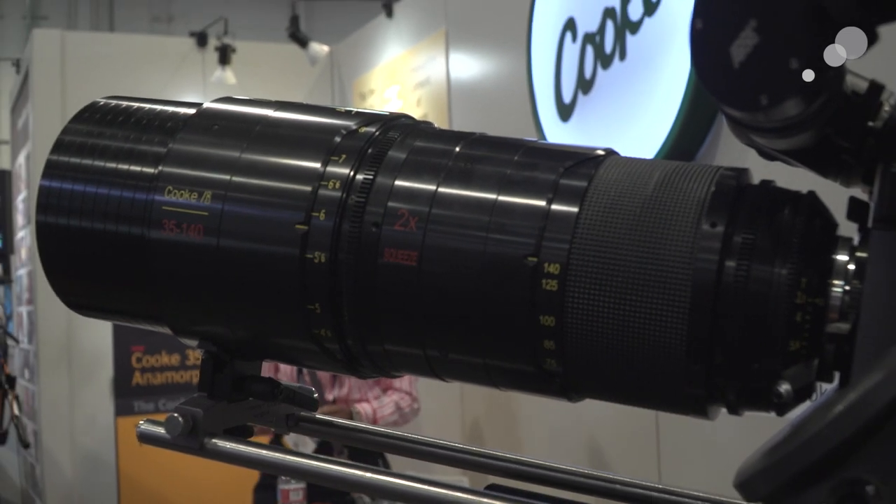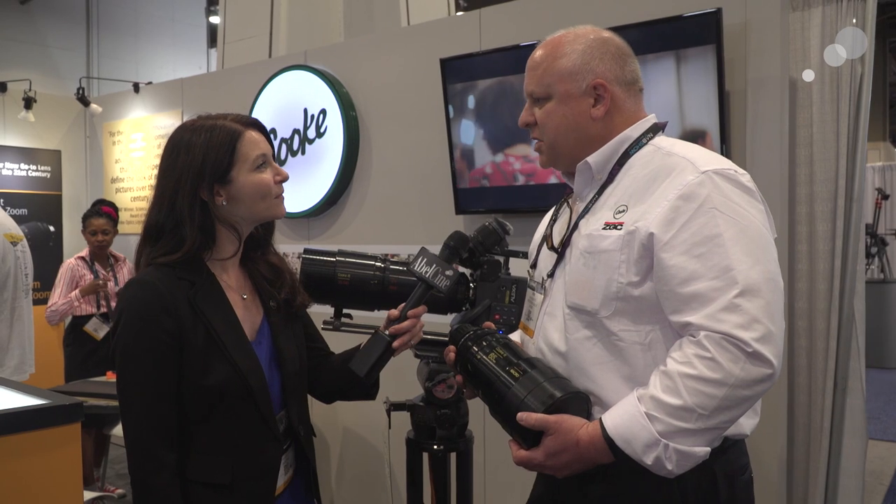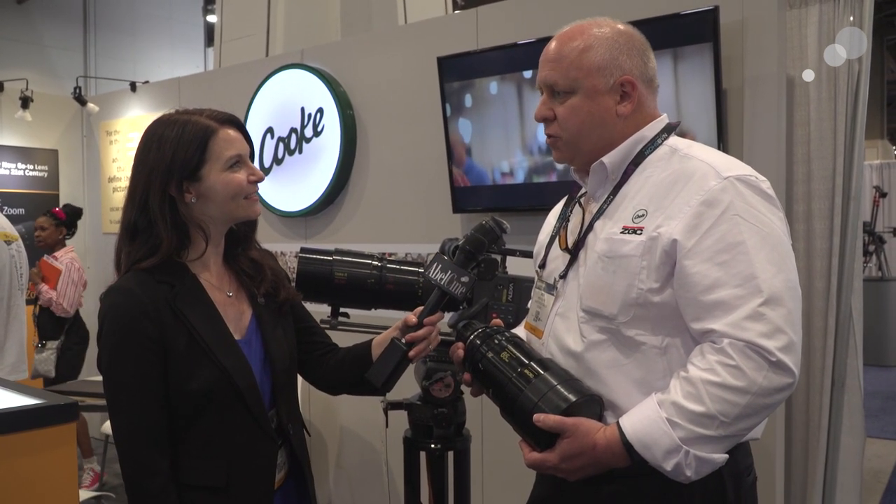It also has a really great close focus of four feet. And the f-stop? It's a T3.1, so we're very pleased with the speed that it's providing. It looks like a gorgeous lens — I can't wait to check it out. We're looking at this lens being available for customers by the third quarter of this year.